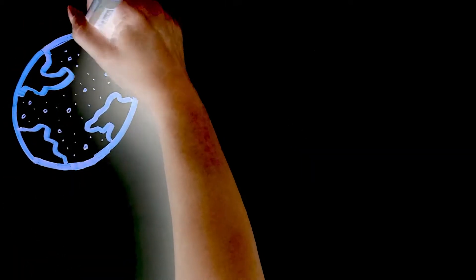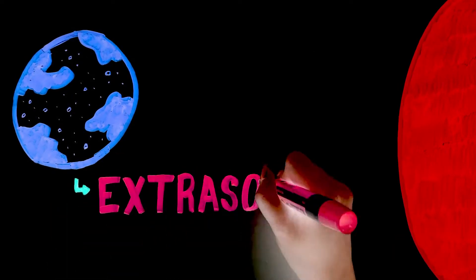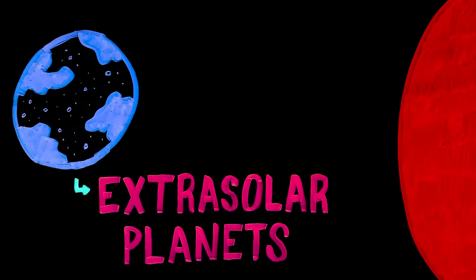An exoplanet is a planet outside our solar system orbiting another star. They are also called extrasolar planets, and thousands of possible exoplanets have been found using ground-based and space-based telescopes.